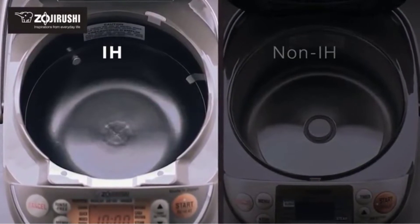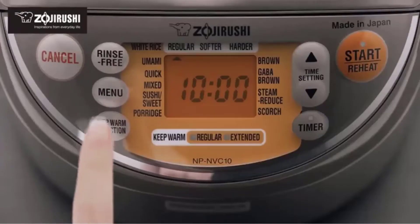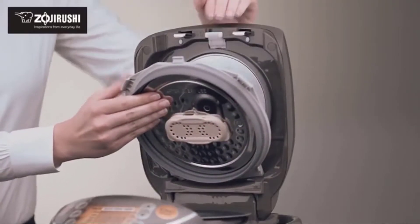The best feature of the Zojirushi is the multi-menu cooking options, ranging from white rice, mixed, sushi rice, porridge, brown, as well as fast cooking options. No matter what kind of rice you want to make, the Zojirushi will cater to your needs.